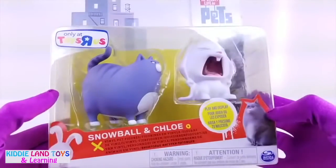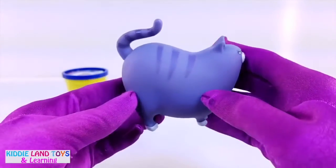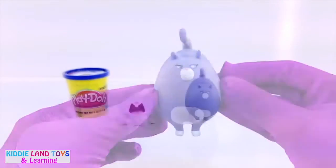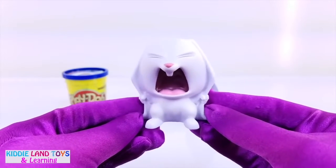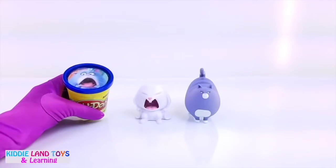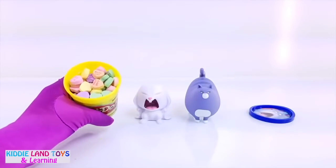Next up is Snowball and Chloe. First we have Chloe. She's a large blue cat who loves food. Next we have Snowball, a cute adorable rabbit and a member of the abandoned pets. Let's see what surprises are inside of Chloe's Play-Doh tub. It's full of candy hearts.